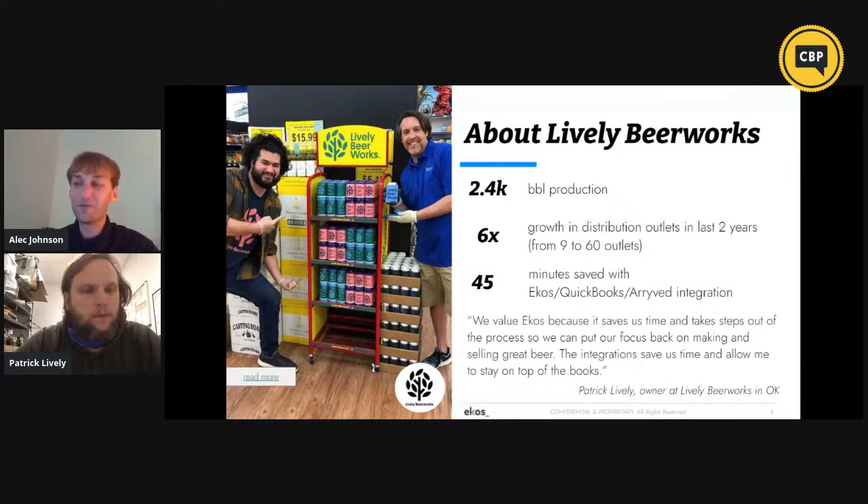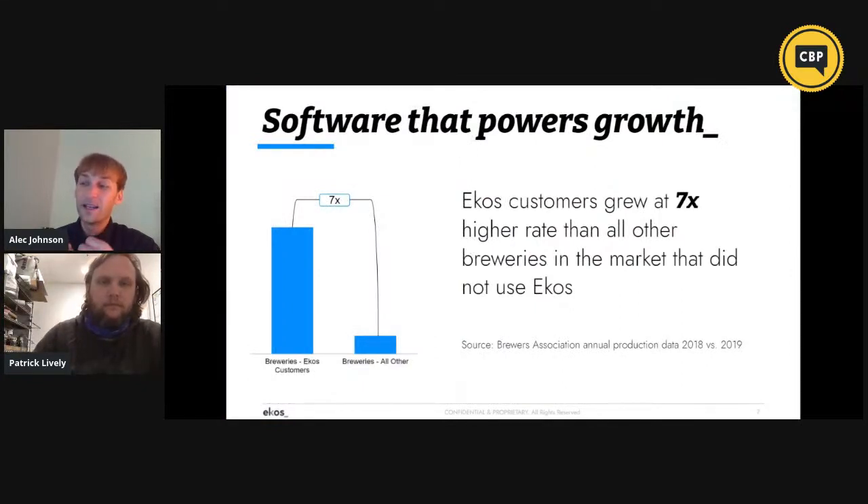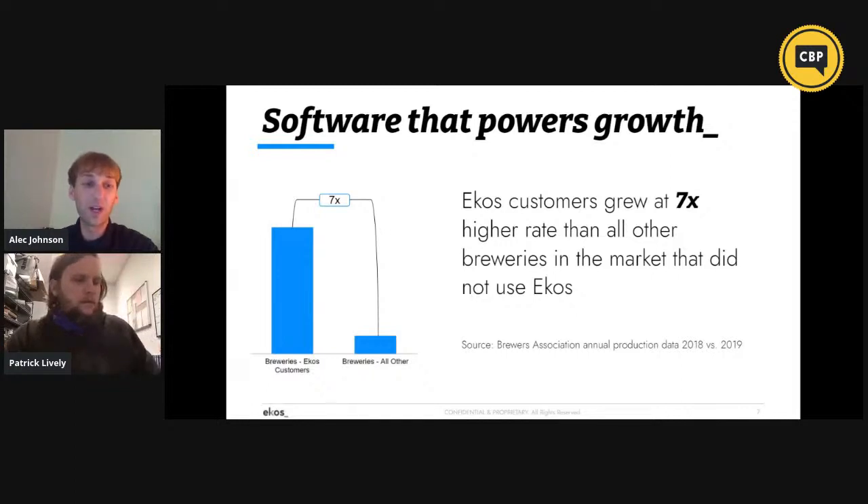As you mentioned earlier, you've grown six times in your distribution outlets. What we've seen here at ECOS is that ECOS customers have grown at a seven times higher rate than all other breweries in the market that did not use ECOS — sourced from the Brewers Association numbers in 2018 and 2019. Since you use ECOS, have you also seen production growth?